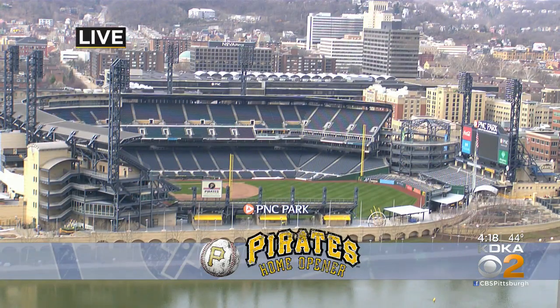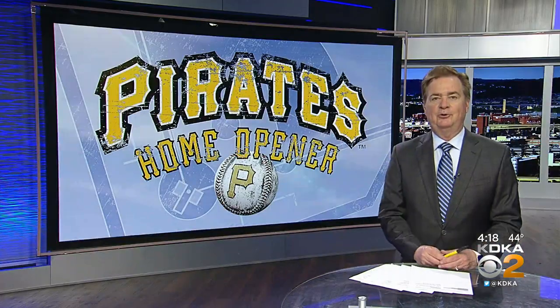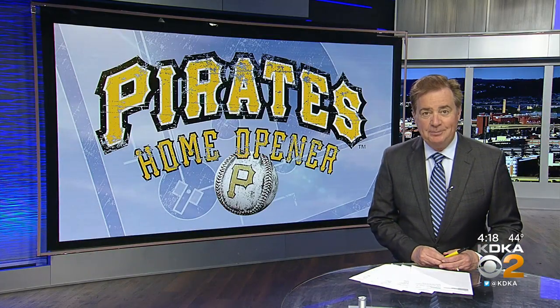Taking a live look now across the river at PNC Park. Baseball season is about to get underway. The Pirates' home opener is next week. Bob Pompey joins us right now with a look at some of the new things they're adding there for the fans. Yes, indeed — and can you believe this is going to be the 22nd season for PNC Park?